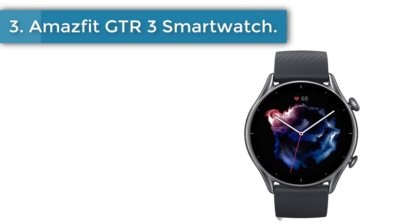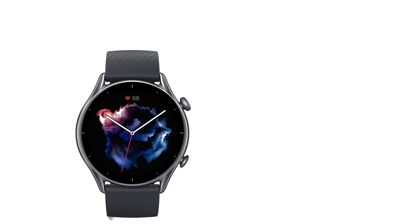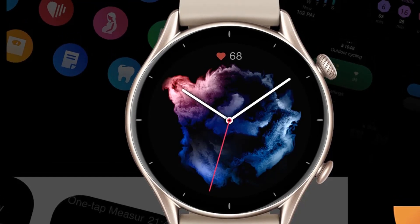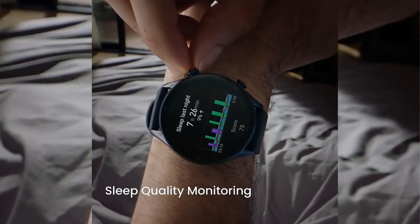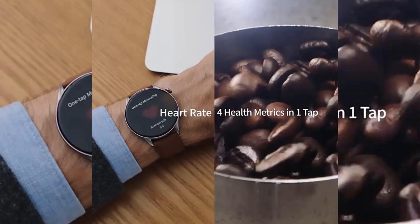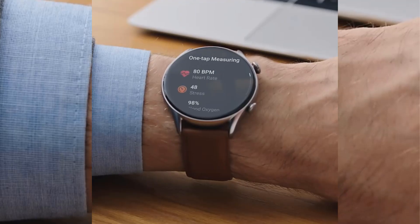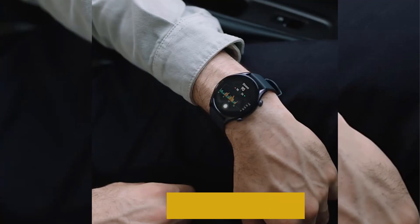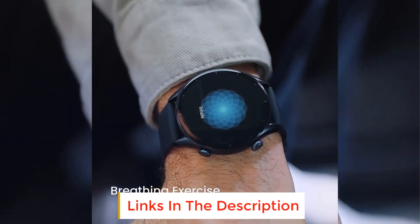Number three: Amazfit GTR 3 smartwatch. Easily set an alarm, ask a question, get a translation, and more with Alexa, which is built into the Amazfit GTR 3. If you're out and don't have internet access, the smartwatch also has an offline voice assistant to perform operations like engaging a sports mode or opening a health metric feature via voice command. Body material is aluminum alloy, with breath monitor, continuous heart rate monitor, GPS, voice control, and multi-sport tracking.